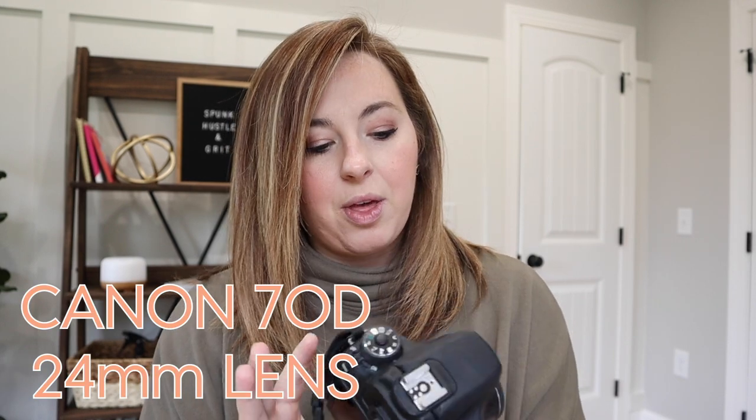When I upgraded from my iPhone, I went to a Canon G7X — that quintessential vlogger's camera. But I didn't actually use it for videos on my channel for very long, because I really wanted that blurry background look. So in order to get that, I upgraded to a Canon 70D with the 24mm pancake lens.